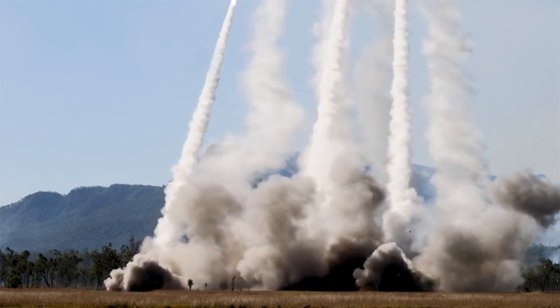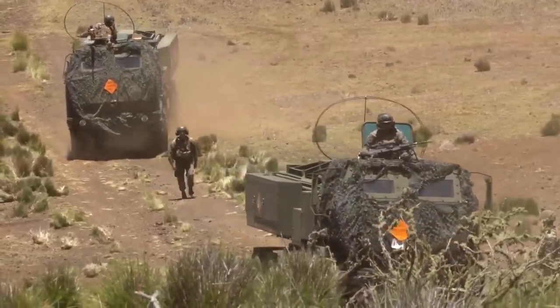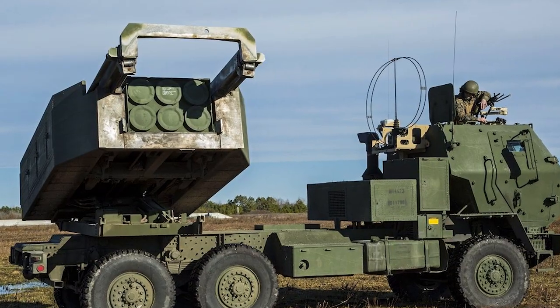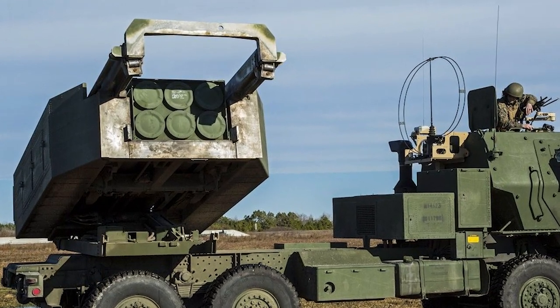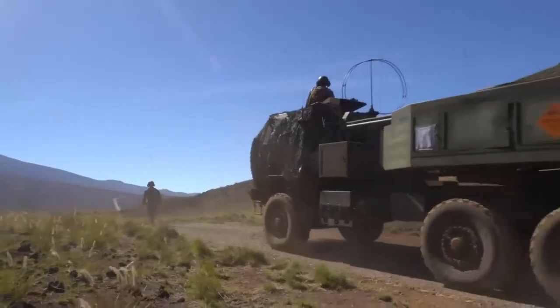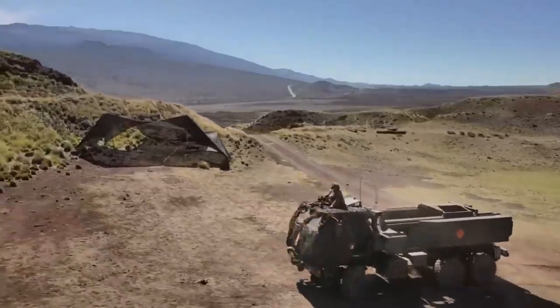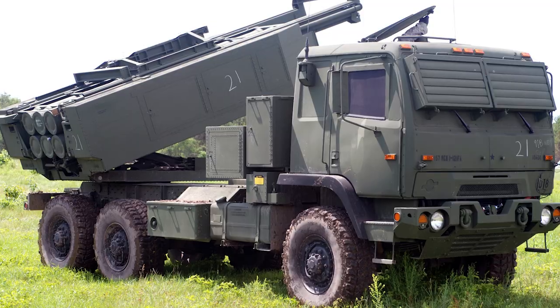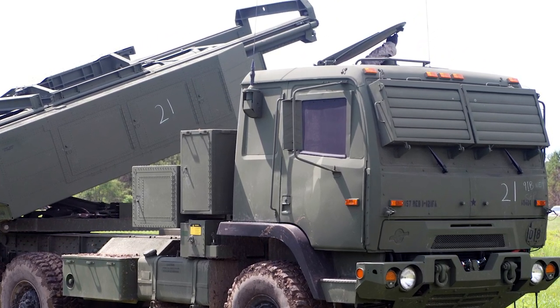The high-mobility artillery rocket system is operated by a crew of three: the driver, gunner, and section chief. However, the computer-based fire control system enables a crew of two or a single soldier to load and unload the system. The front of the M142 HIMARS is fitted with a fully enclosed and armored cab which provides protection against small arms fire and artillery shell splinters. The launcher unit is equipped with an onboard land navigation system, allowing the crew to remain within the safety of the armored cabin while accurately monitoring their position.